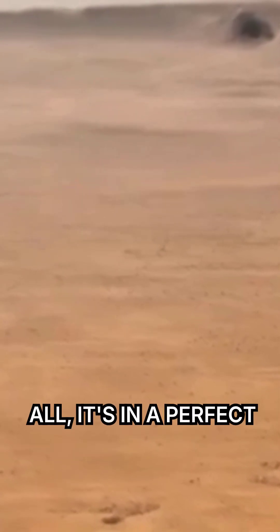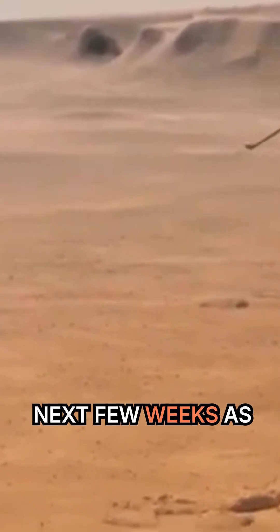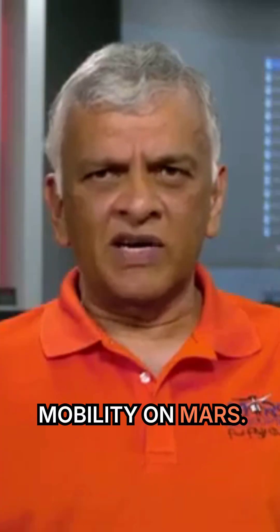Ingenuity itself is extremely healthy at this point. All in all, it's in a perfect state and I'm just really excited to see what all she can teach us over the next few weeks as we explore aerial mobility on Mars.